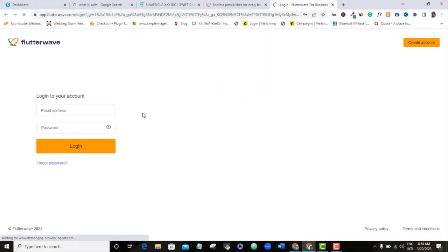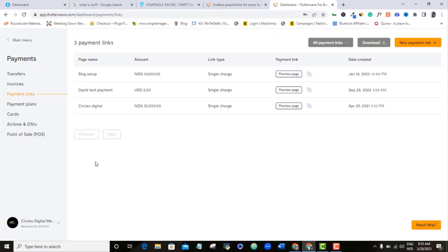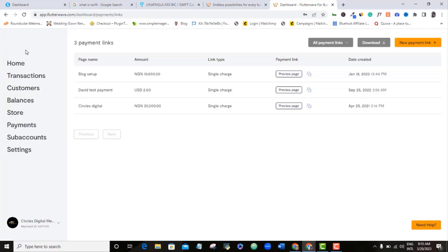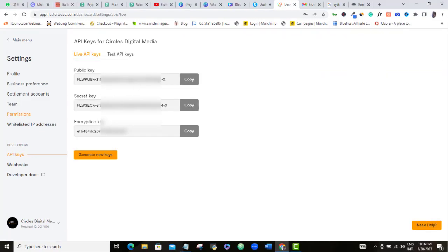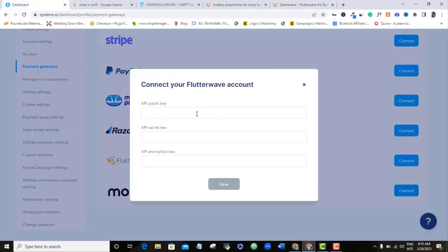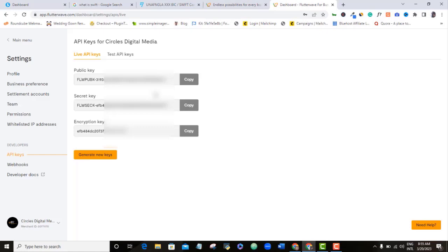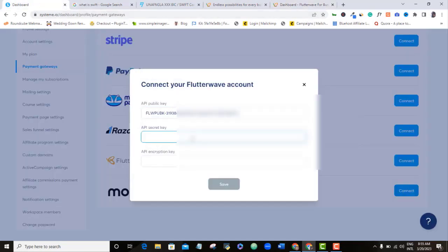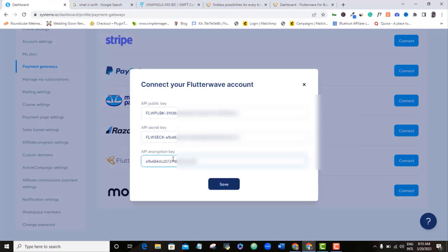Make sure you are on your main menu in Flutterwave. Here are my public, secret, and encrypted API keys, which we will be adding to our Systeme.io account. Copy the public key by clicking the copy button — this code is now copied to your clipboard. Come back to Systeme.io and paste the code in the right place. Do exactly the same for the secret key and then the encryption key. Once done, click Save. You can now see that the integration is in progress.